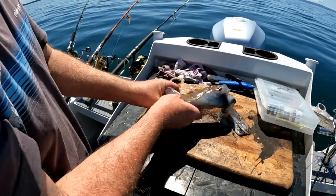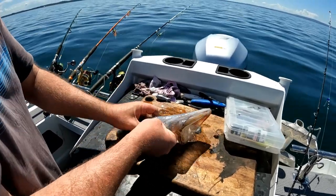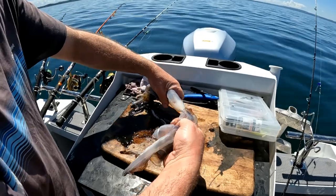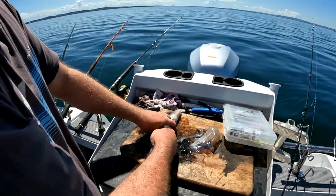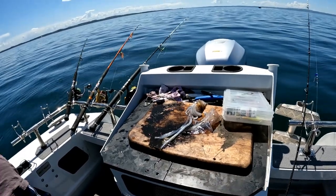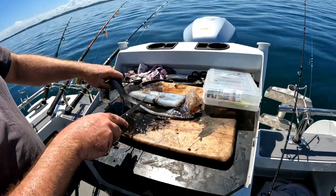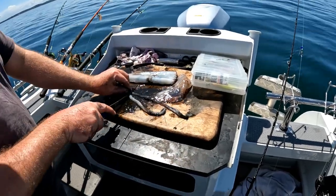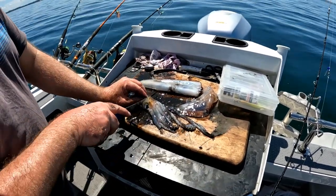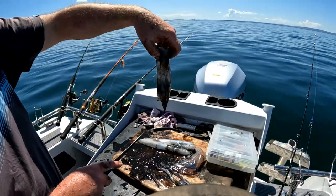Fresh squid — doesn't get any better. You can use every part of the squid. You can use the wings for certain fish and the tentacles. We're going to use the hood as strips or calamari rings. Just chop that up into rings without cutting it open so you don't spoil the rings. Those two tentacles are great baits, the head is a great bait, and even the squid gut is a good bait. Doesn't get any better than a fresh squid bait.